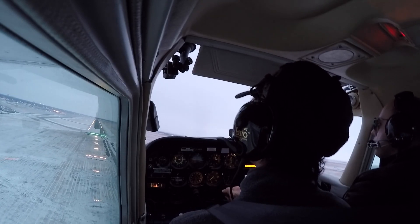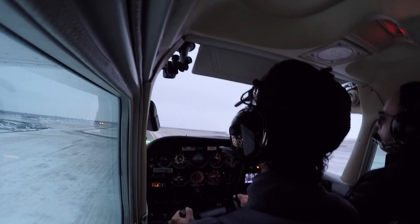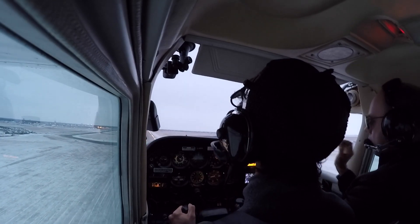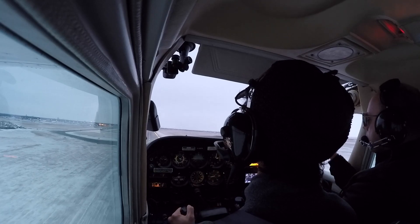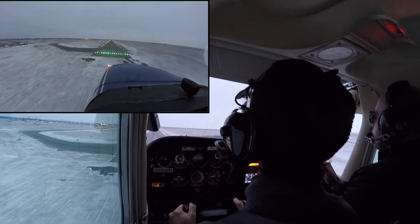That should be good, you can level. Very good speed. Nice, all good. Keep going — maybe add a little bit of power. Keep going there. Now you can kill the power. You are good, you are landing. It's all good.